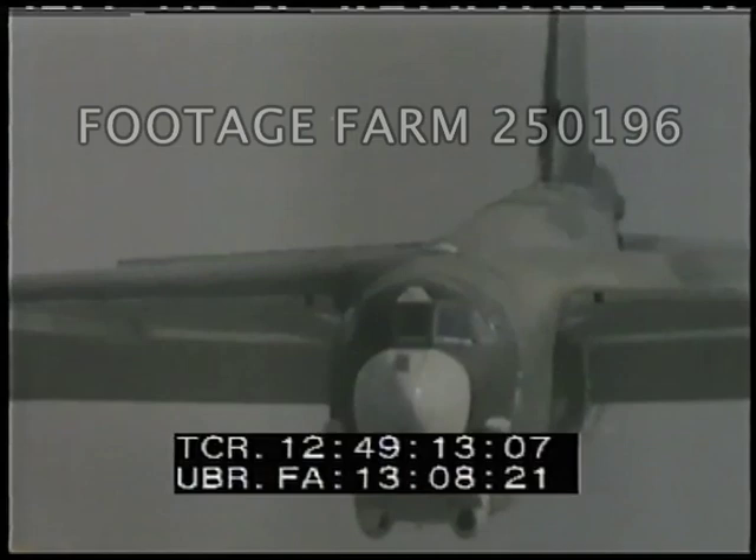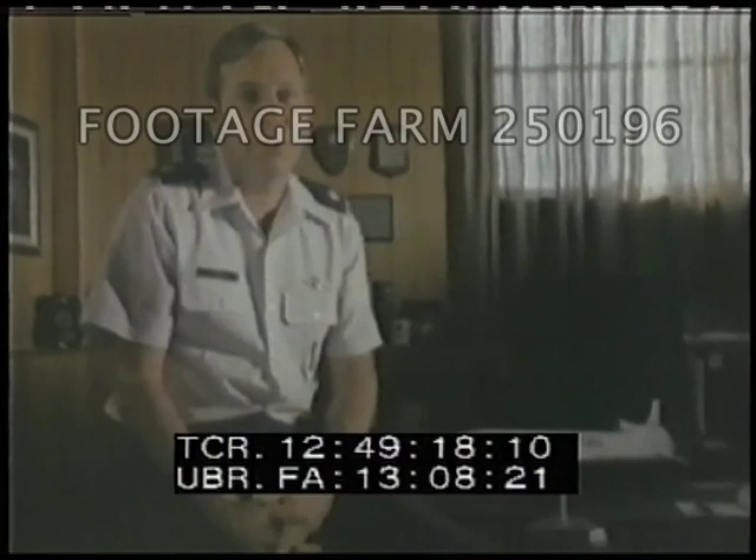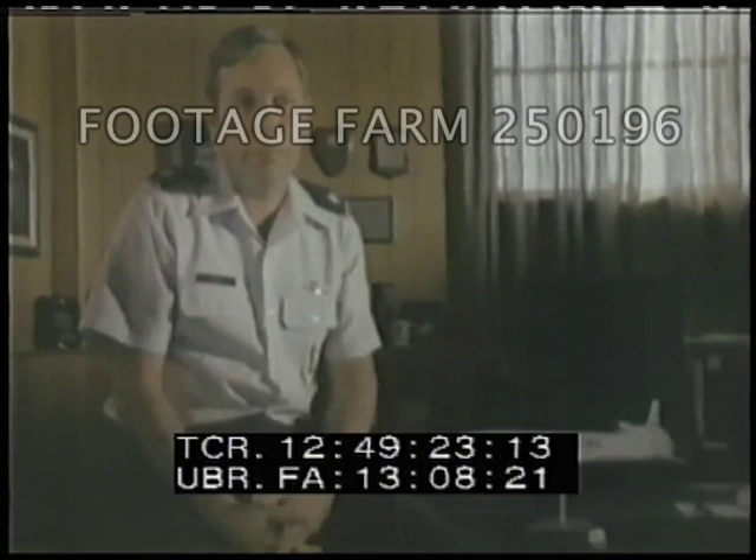Lieutenant Colonel Howard Bush, Cruise Missile Task Force, explains. The purpose of the cruise missile is to enhance the air-breathing leg of the triad. These great numbers of cruise missiles added to the triad will dilute enemy defenses.